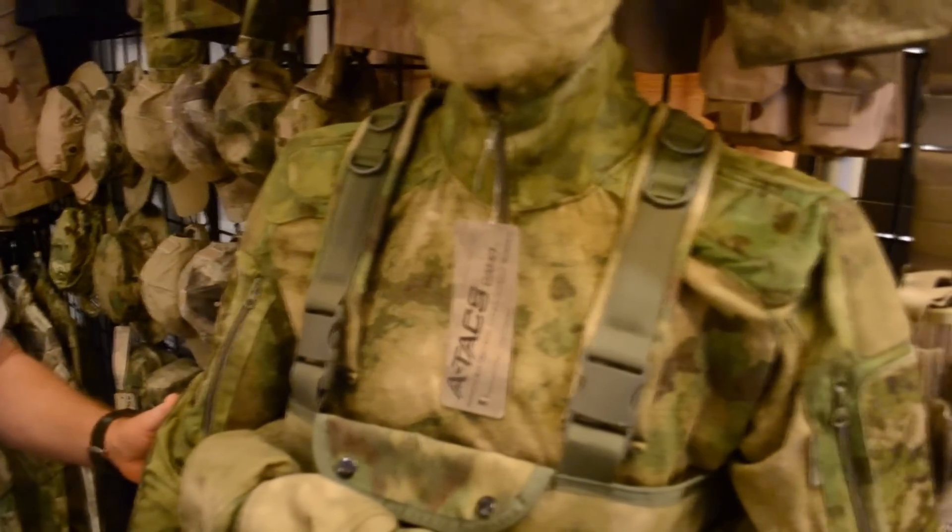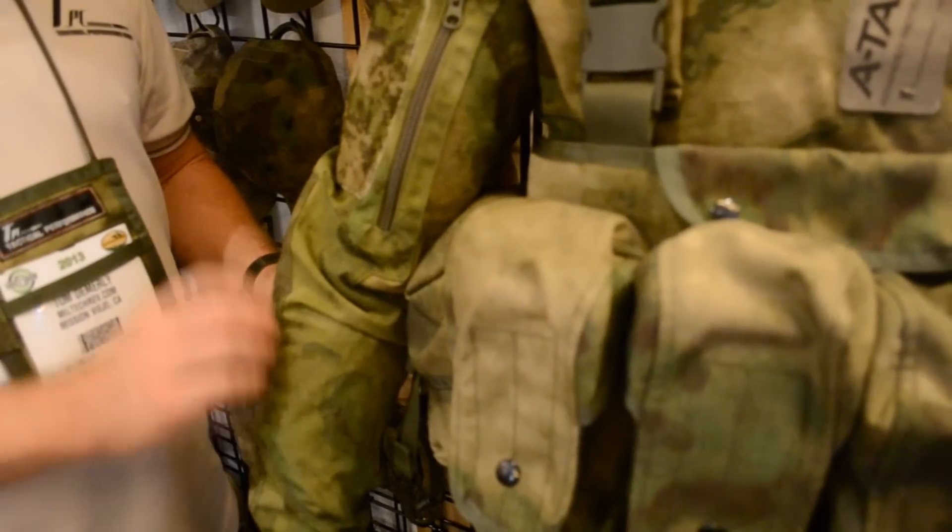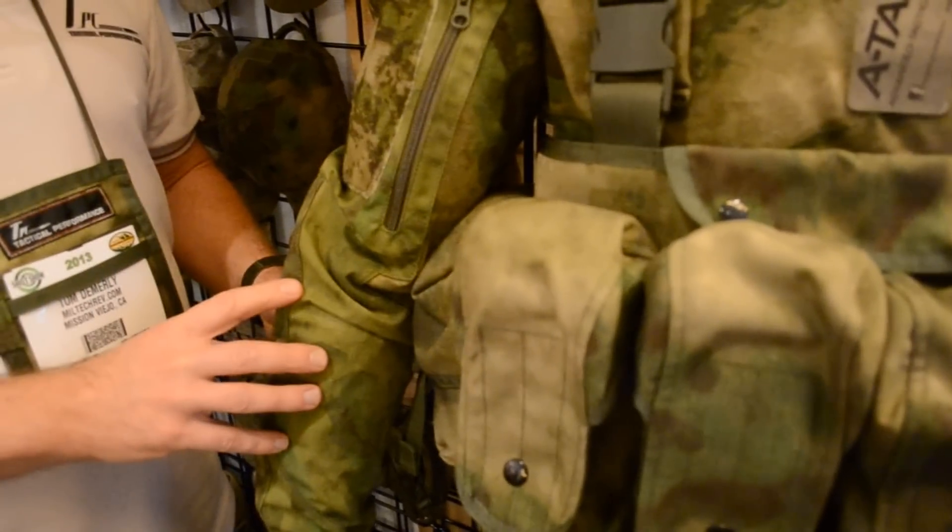They also have some great details like slightly higher collars that fit great. They have integrated closed cell foam elbow pads that are articulated for freedom of movement and great ventilation, so you don't overheat in your tactical shirt.